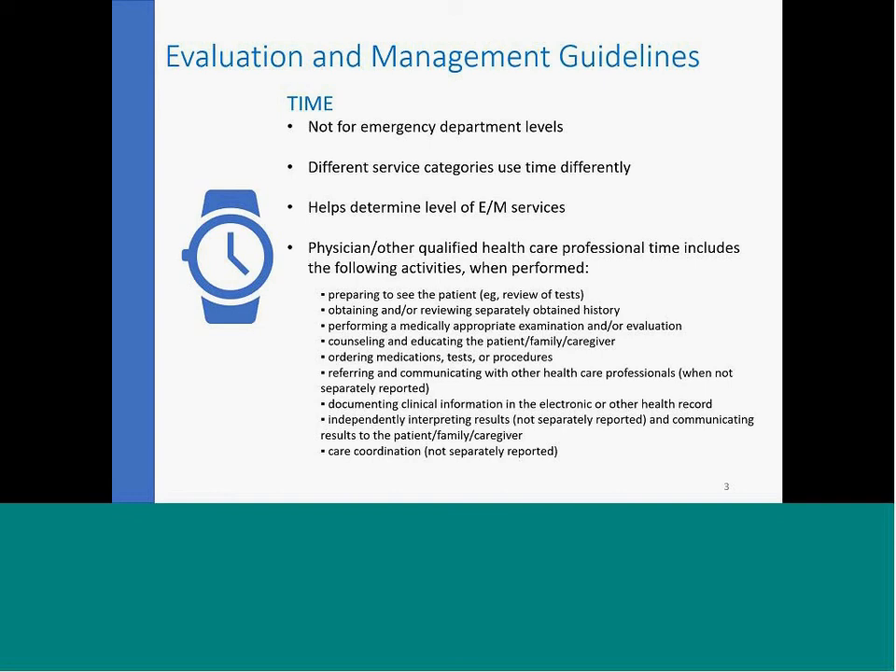When we talk about time, the focus is really on our outpatient providers — our primary care providers, internal medicine providers, and pediatrics. It's not going to affect emergency departments. Different services use time differently. For time-based codes, it really does help determine the level of E&M services.